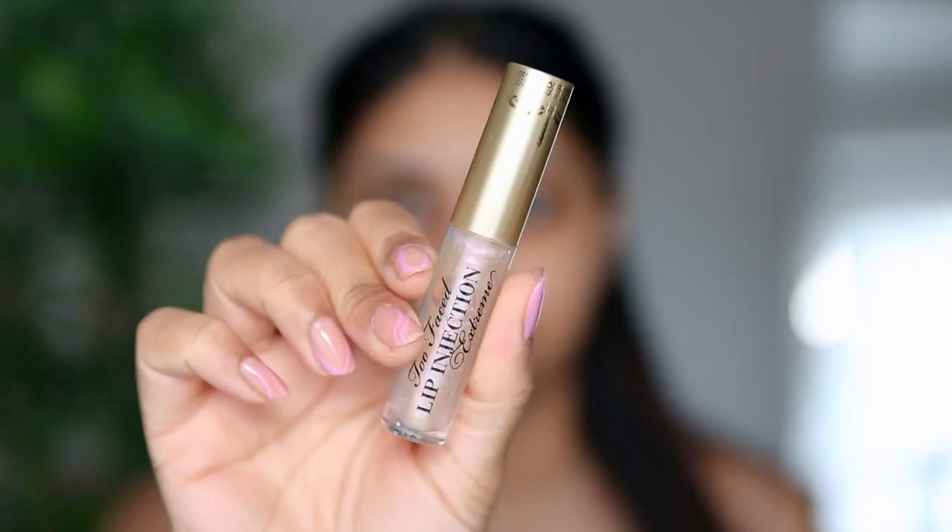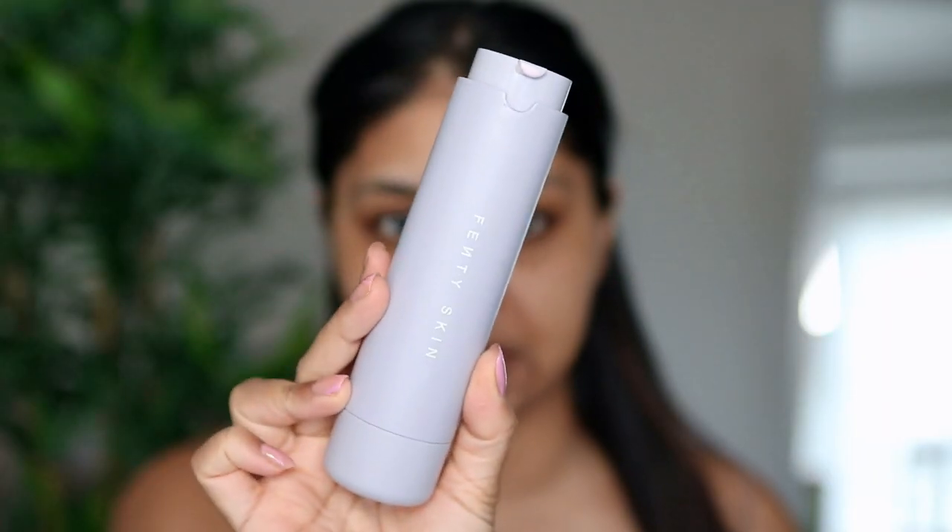The first thing I'm going to do is use my Too Faced Lip Injection Extreme, and this stuff is so good — it plumps my lips so well. I've never tried a lip product that actually plumps like that. Just look at my lips now and look towards the end of the video — it's going to be so juicy.